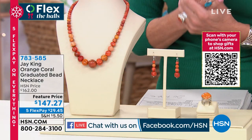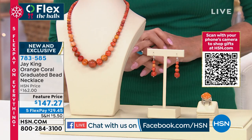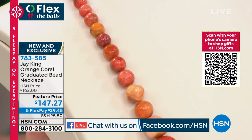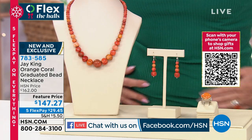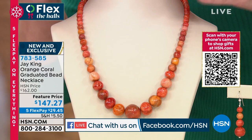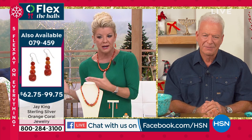When Jay was chatting with Lynn, he said this is one of the most exciting opportunities he's ever been able to bring in the world of coral. The fact that it's all natural, the color is what it's supposed to be, and it's from an exclusive private collection — that's why we don't see this. Featured at $147.27. There are also matching drop earrings and a matching ring that Lynn has been wearing. These are extremely limited — the final quantity Jay could get his hands on from that private collection for the holiday season.